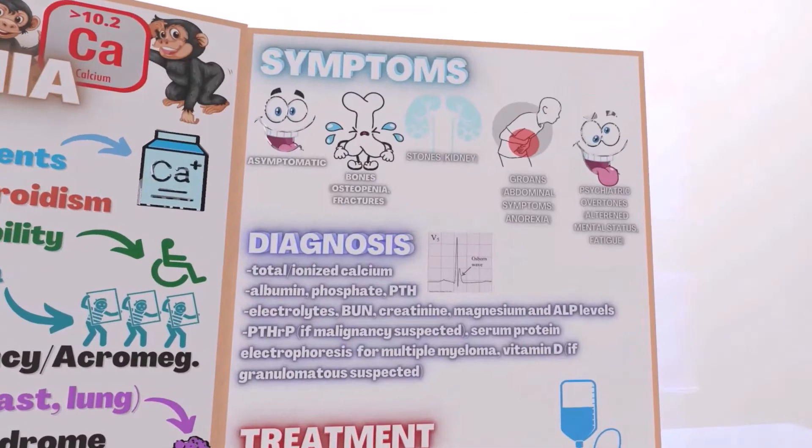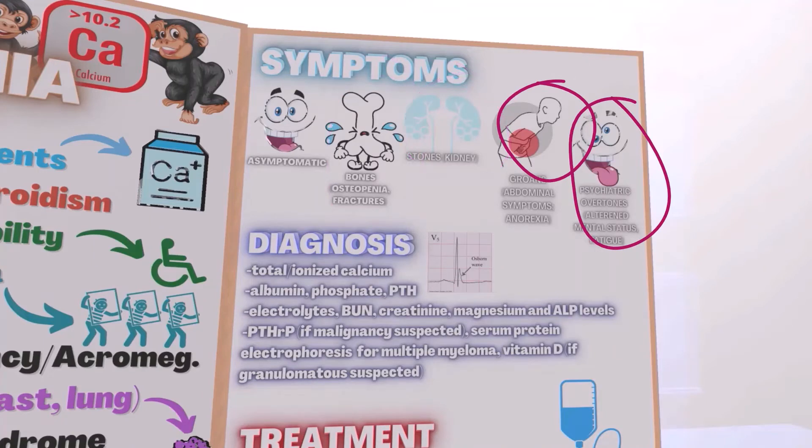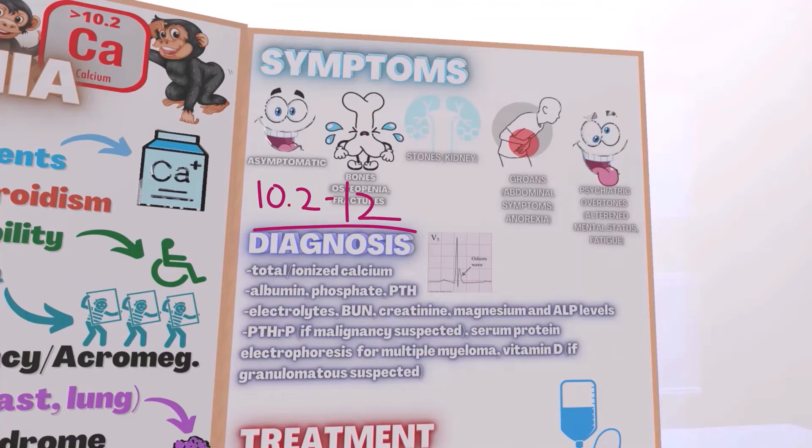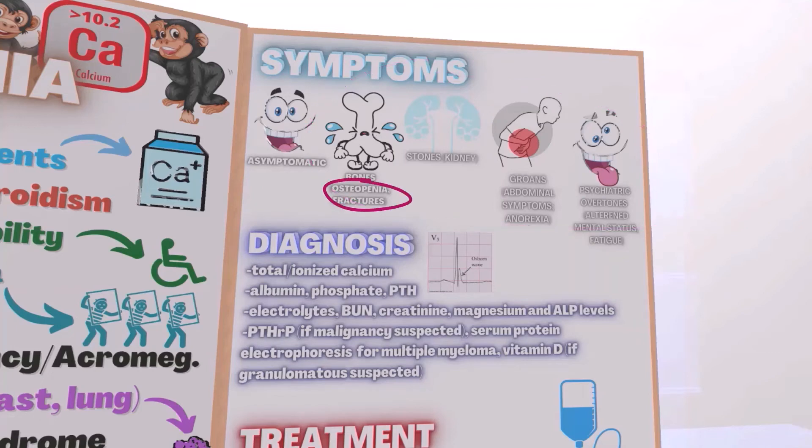The range of symptoms can be asymptomatic to bones, stones, groans, and psychiatric overtones. Asymptomatic is usually when the calcium level is between 10.2 and 12. But when we get to levels of 13 and 14 milligrams per deciliter, it becomes worse. Bones refers to osteopenia and fractures. Stones refers to kidney stones due to the buildup of calcium in the kidney. Groans represents abdominal symptoms and anorexia due to various organ involvement, and psychiatric overtones are due to the change in the cell membrane, especially in the CNS.